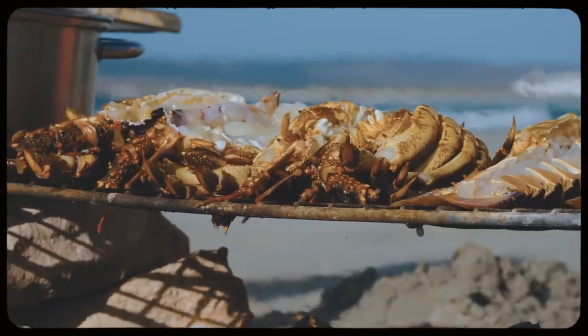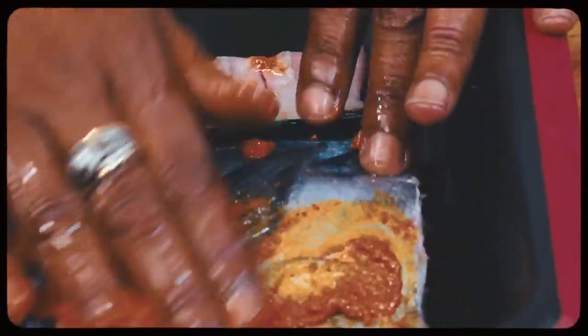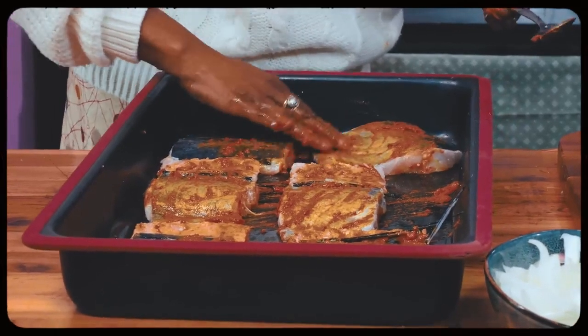From beachside lobster cookouts — oh, these are huge — to the culinary contributions of the Cape Malay. It sounds like you're saying they borrowed the best elements from each other and made one super cuisine.